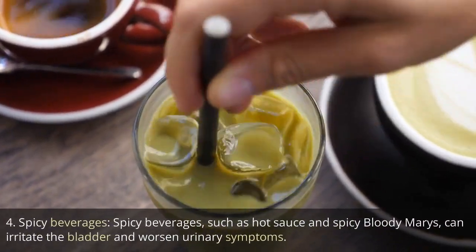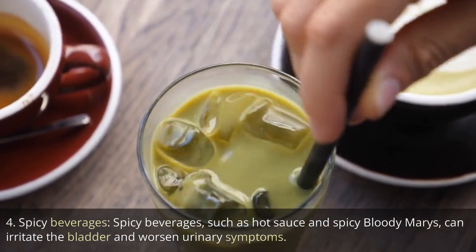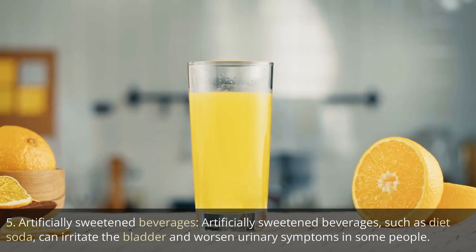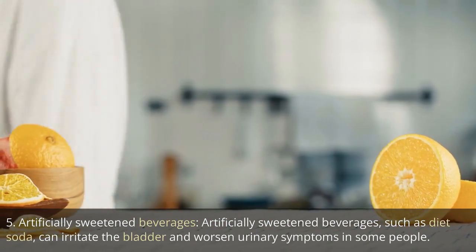4. Spicy beverages. Spicy beverages, such as hot sauce and spicy Bloody Marys, can irritate the bladder and worsen urinary symptoms. 5. Artificially sweetened beverages. Artificially sweetened beverages, such as diet soda, can irritate the bladder and worsen urinary symptoms in some people.